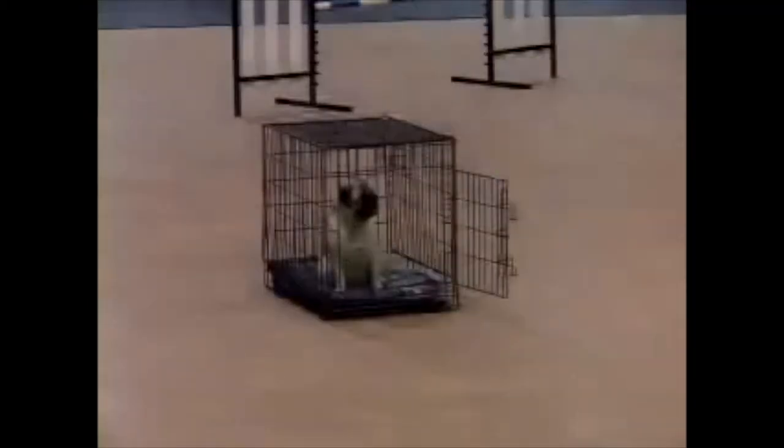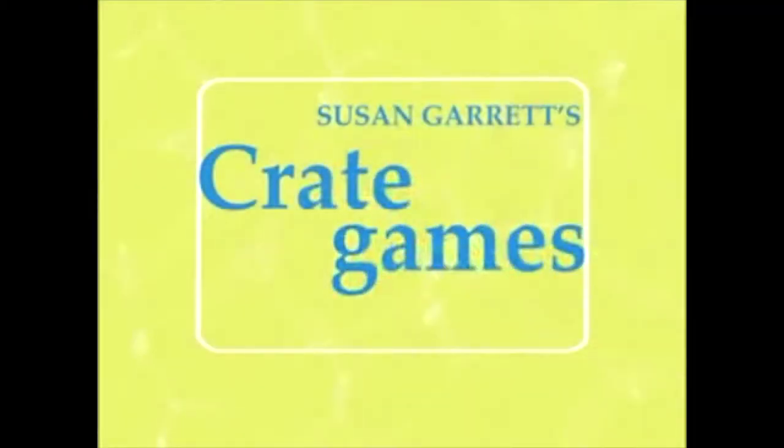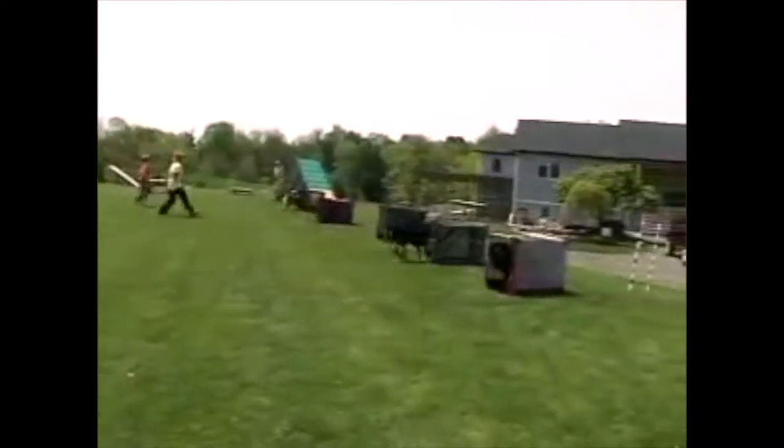And you can take it much further, like in this video called Crate Games. These dogs are full speed crazy about their crates.